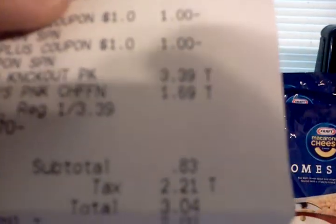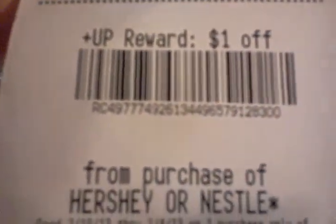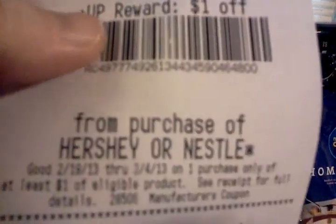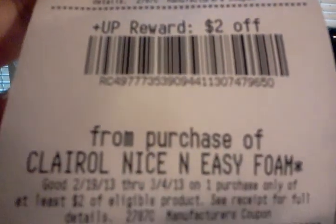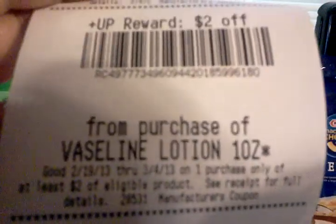I did use $18 in UP rewards for this transaction. My subtotal, as you can see, was $0.83. And I got back a total of $1 for the candy, and another $1 for the candy, and $2 for the Nice and Easy foam — that's on a monthly deal with a limit of $3. The candy's a limit of $2. There's the $2 for the Vaseline, which is a limit of $2 as well.